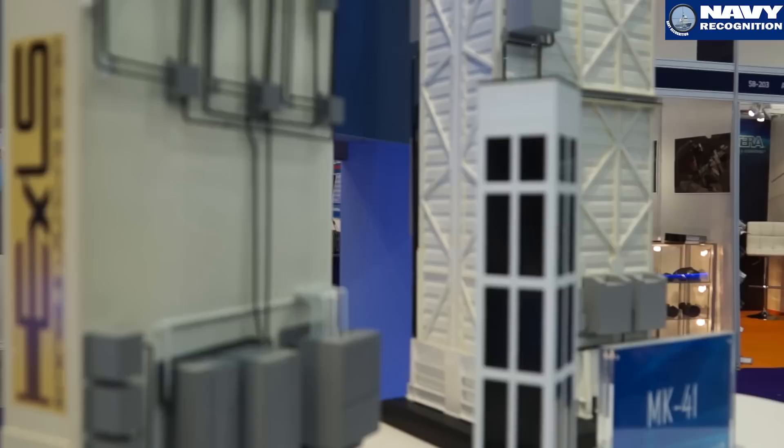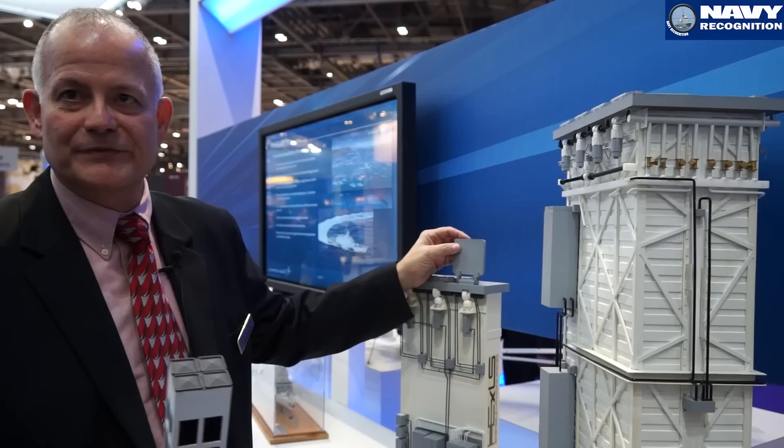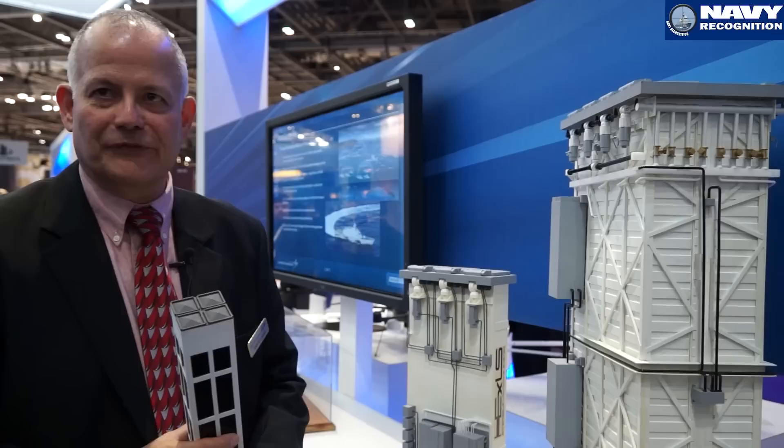One key feature that EXCELS brings to the Navy is that it's a below-deck installation. We provide a ballistic hatch that increases the survivability of the ship and the ammunition it carries. This ballistic hatch opens prior to missile egress and closes shortly after. That's one of the key characteristics this product offers to navies.